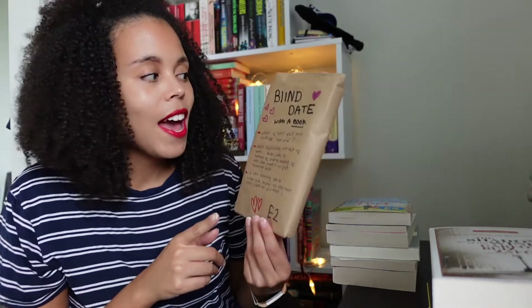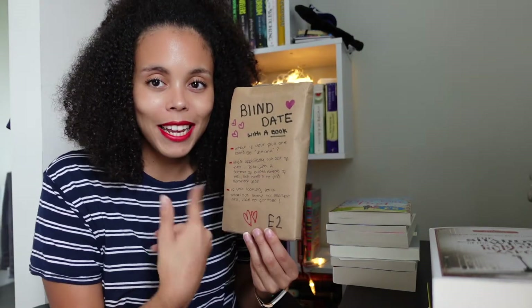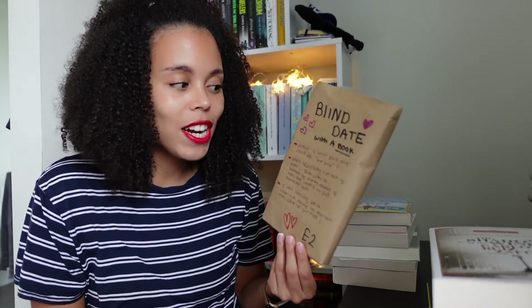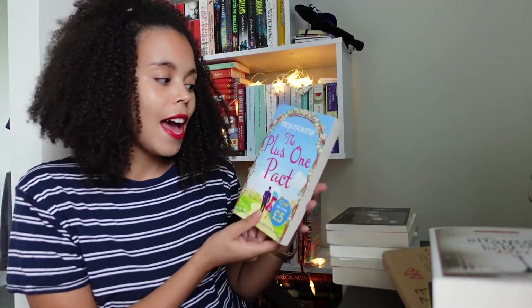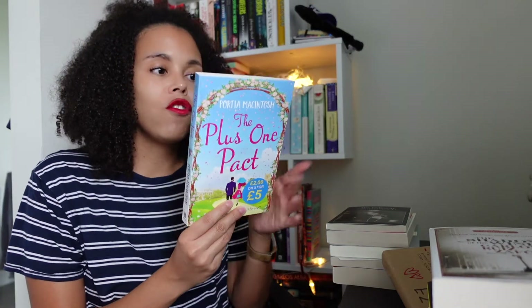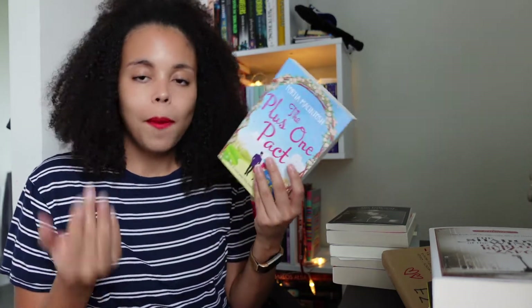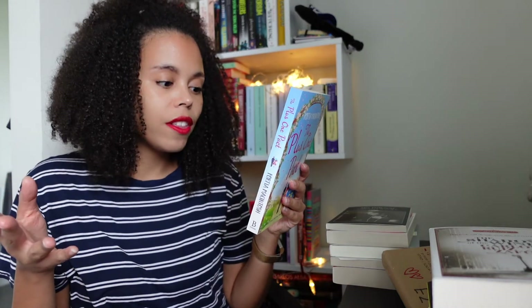Next one — it was actually a blind date with a book. I still have the cover. I unwrapped this in a reading vlog. I was at the shop, walking past, and I saw they had these blind dates with a book. I read a few of them and decided on this one, which ended up being The Plus One Pact by Portia MacIntosh. It's a romance set across summer. Our main character apparently has run out of men and she makes a pact with someone.